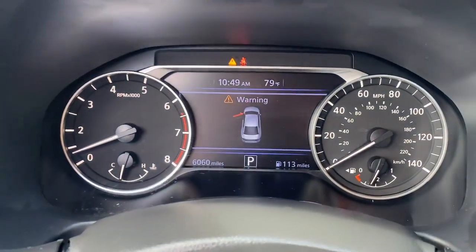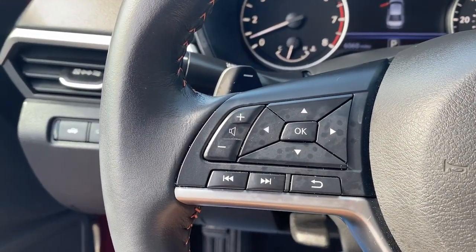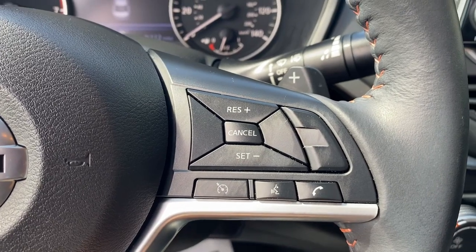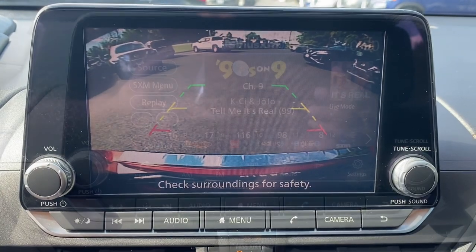These are just some of the great options this vehicle comes with: Apple CarPlay and/or Android Auto, keyless entry, heated driver's seat, satellite radio, steering wheel audio controls, blind spot monitor, alarm, electronic stability control, power driver's seat, and aluminum wheels.